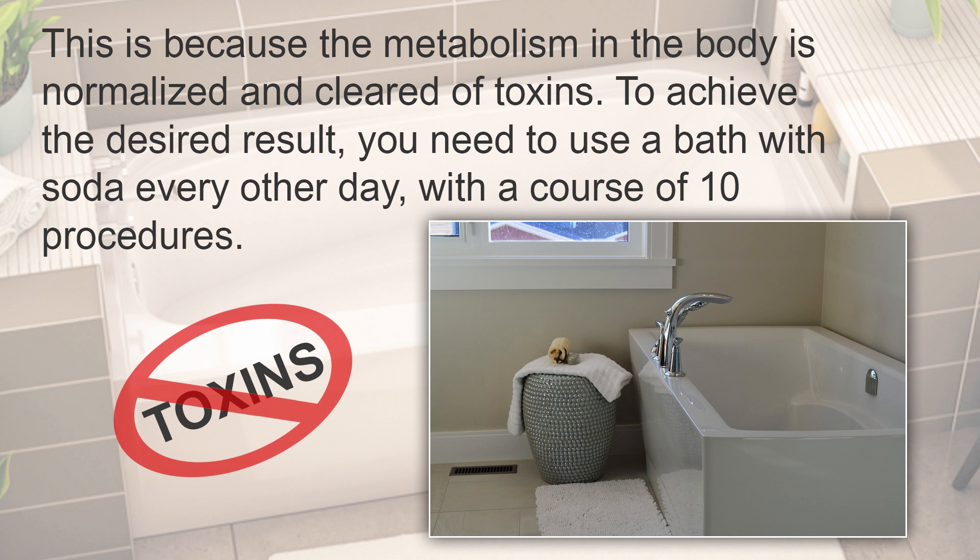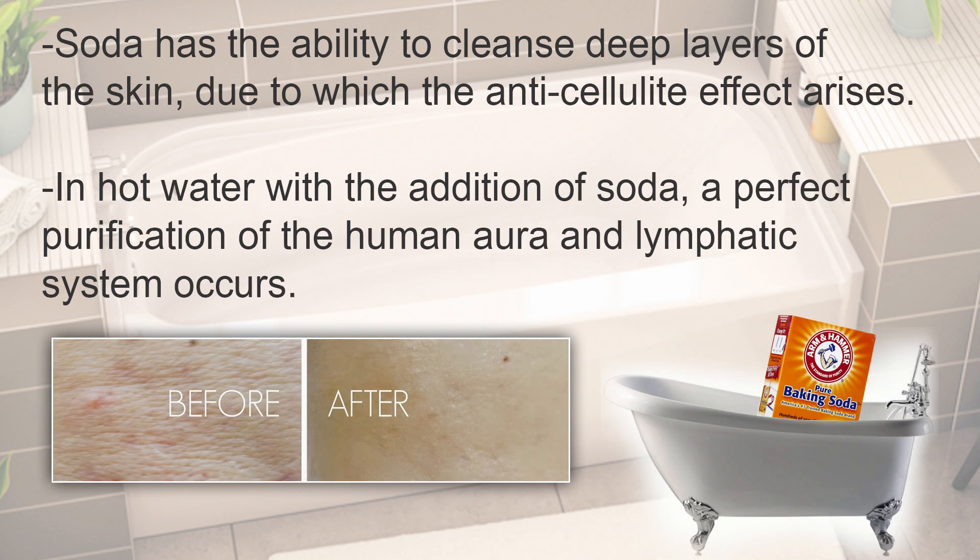To achieve the desired result, you need to use a bath with soda every other day, with a course of 10 procedures. Soda has the ability to cleanse deep layers of the skin, due to which the anti-cellulite effect arises.